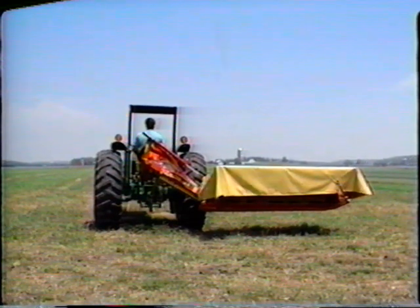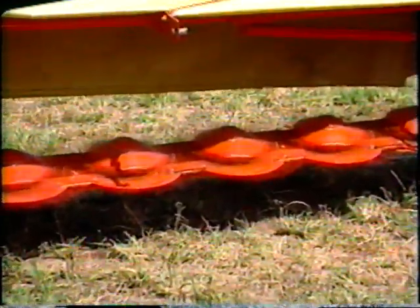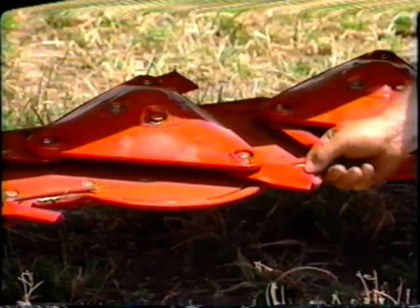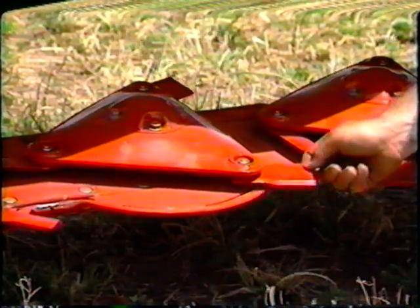This three-point mounted mower features heavy-duty triangular-shaped discs that rotate at 3,000 RPM for vibration-free, high-speed impact cutting. Each disc has three specially tempered knives that can be quickly reversed or replaced in the field to save even more time.